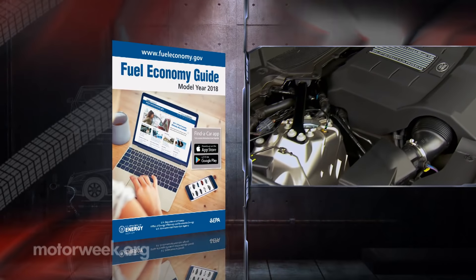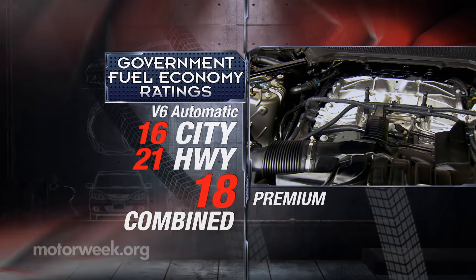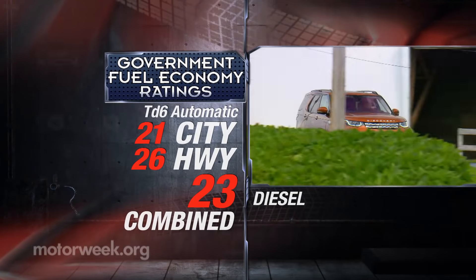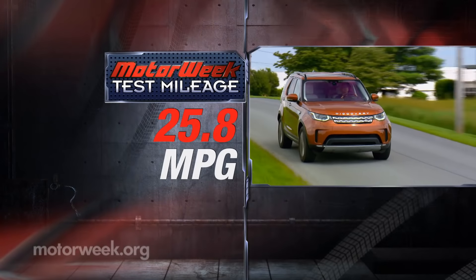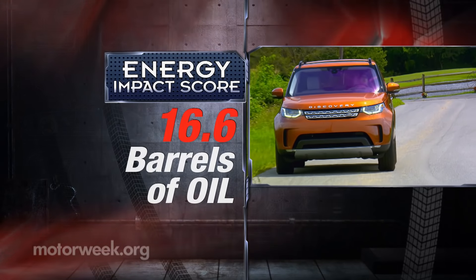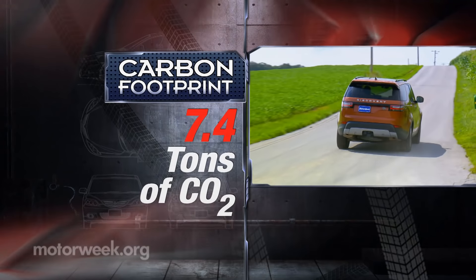Government fuel economy ratings for the petrol-powered Discovery are 16 city, 21 highway, and 18 combined. The diesel rates 21 city, 26 highway, and 23 combined. We averaged 25.8 miles per gallon. The diesel also has the better energy impact score at 16.6 barrels of annual oil consumption with CO2 emissions of 7.4 tons.